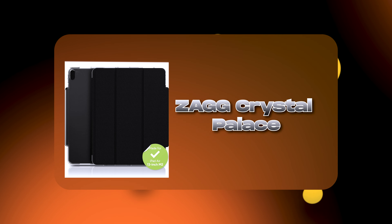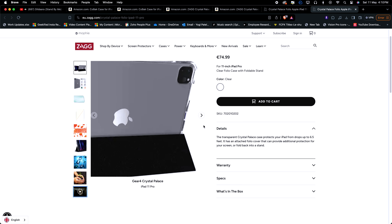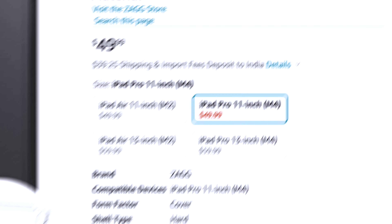Now let's talk about clear plus folio cases. We already discussed a folio case, but that was translucent. This time I'm going to suggest the Zack Crystal Palace, which is a transparent plus folio case. Don't go by the looks — it looks a bit delicate, but it offers 6.5 feet drop protection. It also comes with anti-yellow technology, meaning the transparent panel at the back won't get yellowish over time. It is made up of 56% recycled consumer material, making it a very eco-friendly case — mother nature would be proud. The price is $49.99.